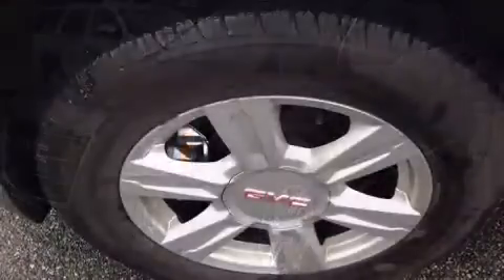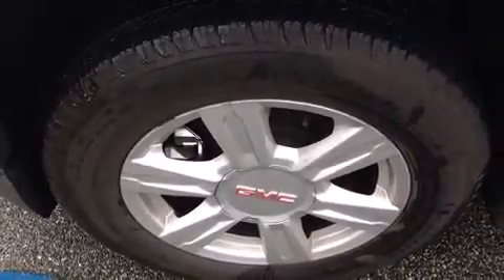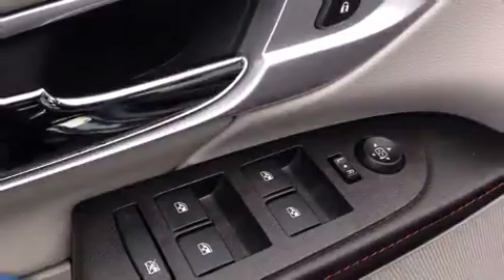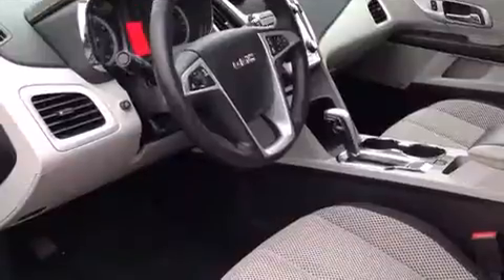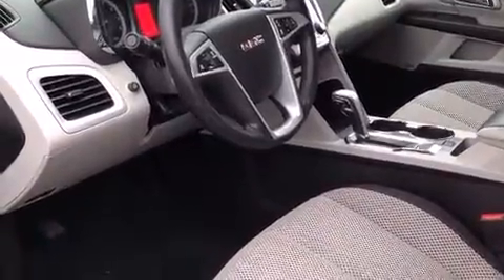Passengers are protected by various safety and security features, including head curtain airbags, front and side impact airbags, traction control, brake assist, a panic alarm, and OnStar.